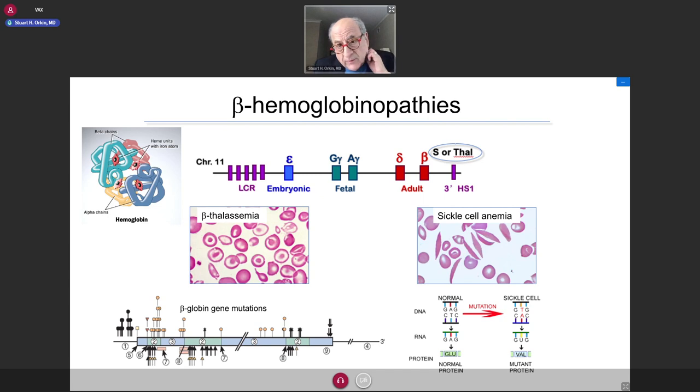The two disorders are sickle cell disease and beta thalassemia. Beta thalassemia is probably more prevalent in the Saudi Arabian area and involves many mutations which affect beta globin synthesis and therefore formation of adult hemoglobin. In sickle cell disease, there's a point mutation in amino acid 6, which causes the protein to polymerize — the so-called sickle. That also affects the adult beta globin gene. At the top is the structure of the beta globin locus on chromosome 11, with genes ordered embryonic, fetal, and adult along the chromosome as they're expressed.